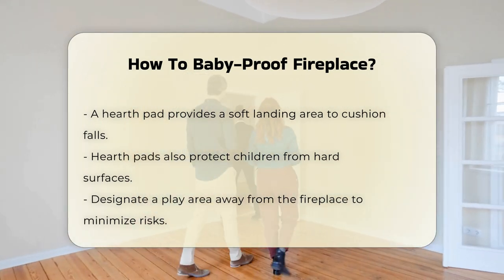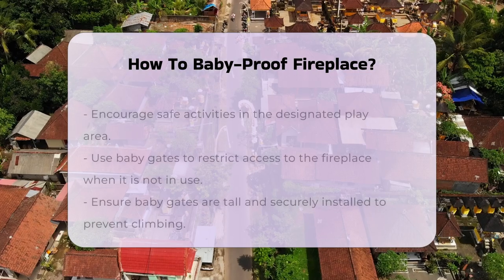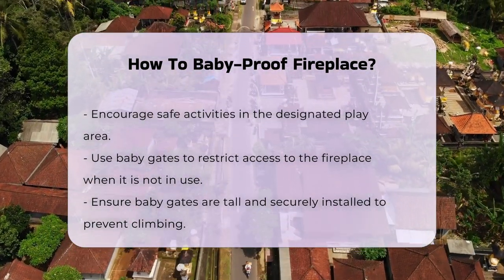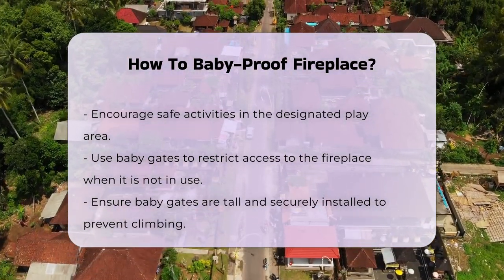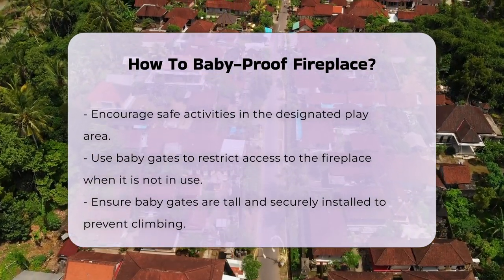Another effective measure is to create a designated play area away from the fireplace. This encourages children to engage in safe activities away from hazards. Consider using baby gates to block access to the fireplace area when not in use — ensure they are tall enough and securely installed to prevent climbing.